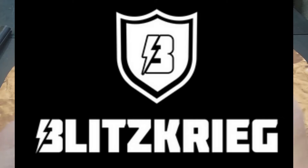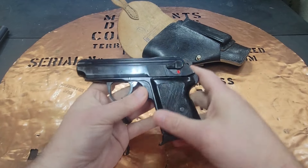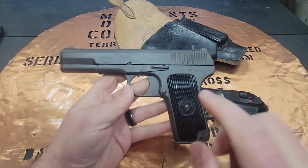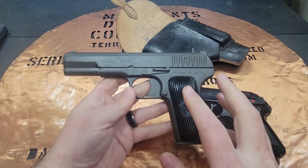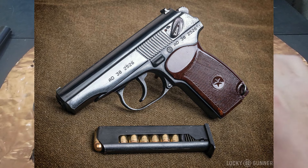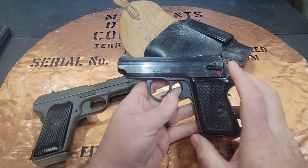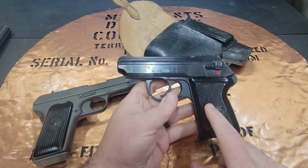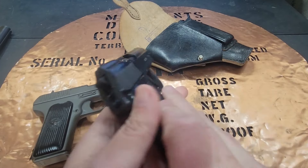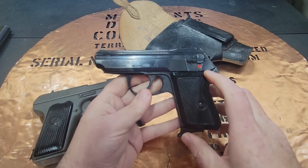The P64 pistol was made by Fabrika Brony in Poland. At the end of the 1950s, the Polish military decided the Tokarev TT pistol had to go. They wanted a new blowback design, similar to the Makarov pistol the Russians used, chambered in 9x18 Makarov. They had designers develop a new pistol that would become the P64 or the ZZAK pistol, which was inspired by the Walther PP and PPK and has some feel of the Russian Makarov as well.